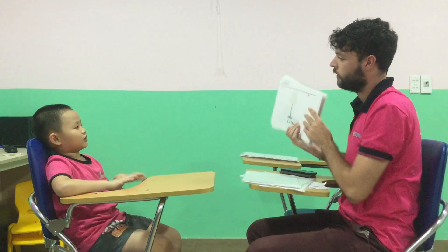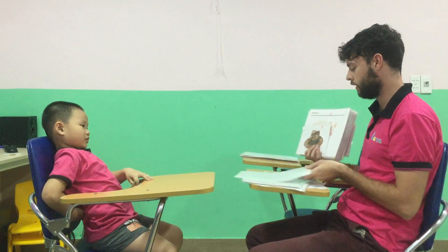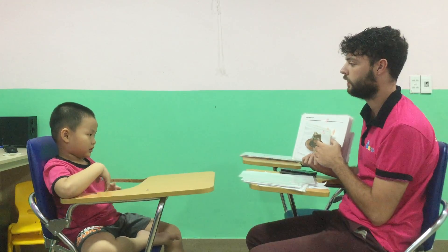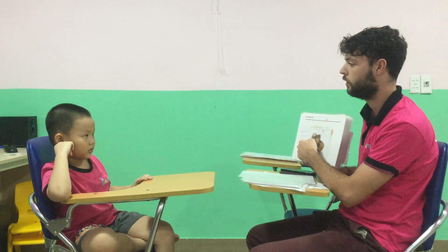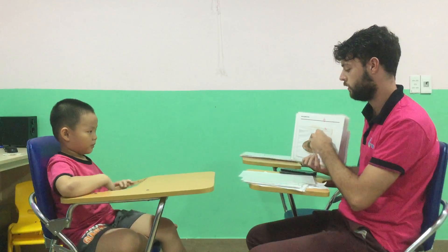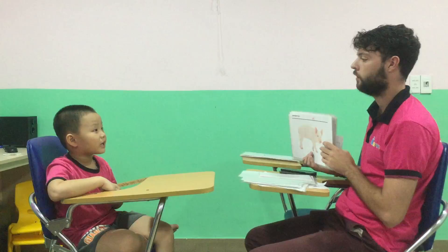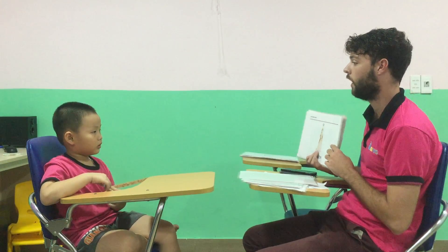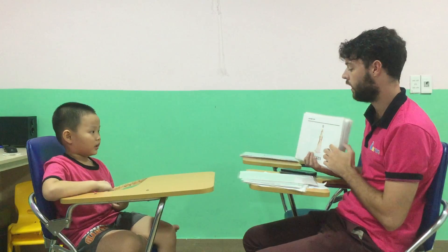Okay, moving on. What's this? It's a lamp. Good. And what's this? It's a hat. What color is that? Brown. Good. It's a pig. Good. And what do you see? I see a queen.